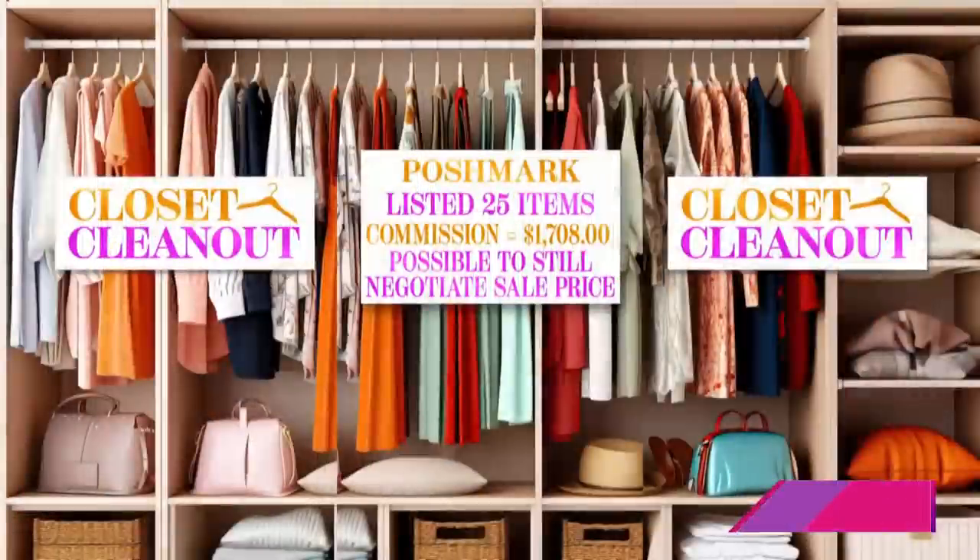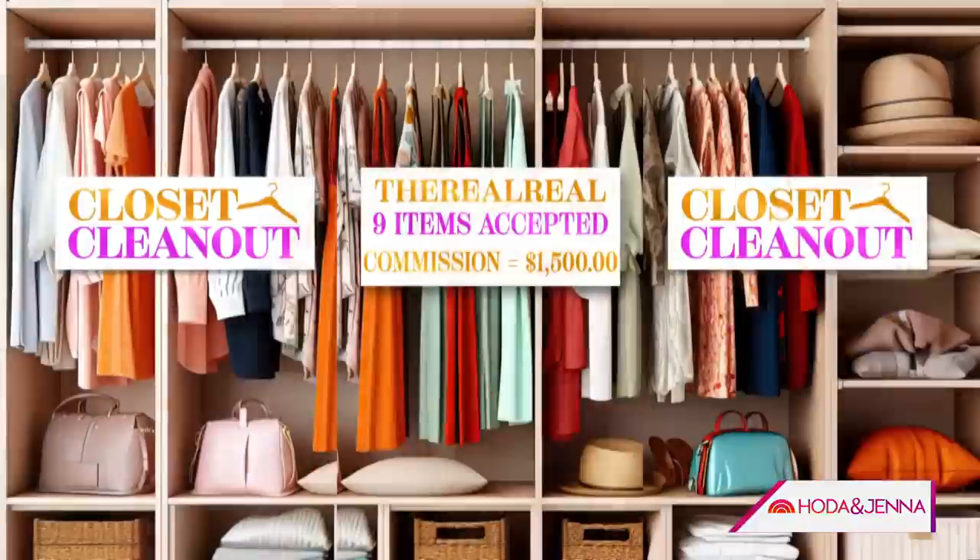Wow, $430 from ThredUp — that's a lot. Then Poshmark: we listed 25 items with potential earnings of $1,708, and it's possible to negotiate the sale price. Then we have the RealReal — nine items accepted, with potential earnings of $1,500.